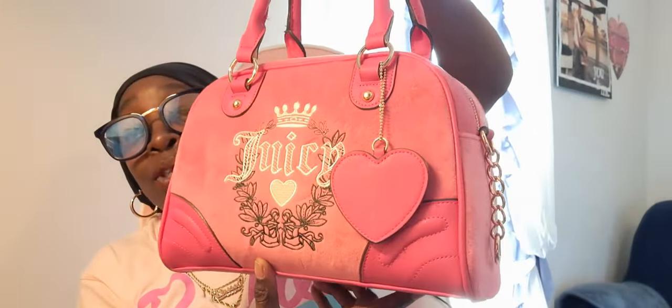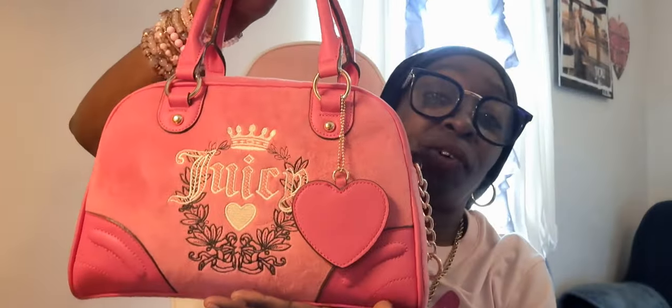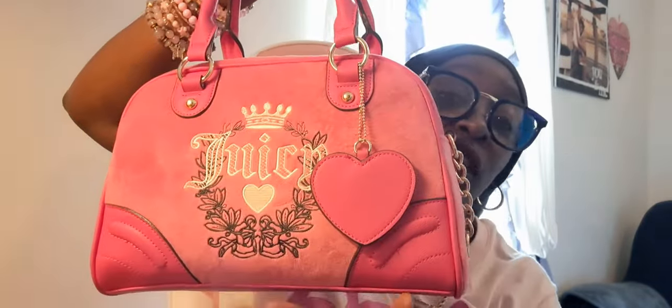I want to thank Miss Toya for the Juicy bag — thank you so much! It is so cute. I'm eventually going to do a 'What's In My Bag' on this one. I appreciate her getting the bag and sending it to me. I love it so much. I did cut the straps off because I don't do straps — I just left the chain hanging for whatever charm I want to add. It actually makes the bag look even better, and I'm a top handle girl anyway.